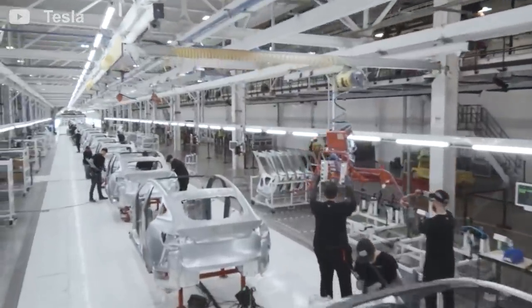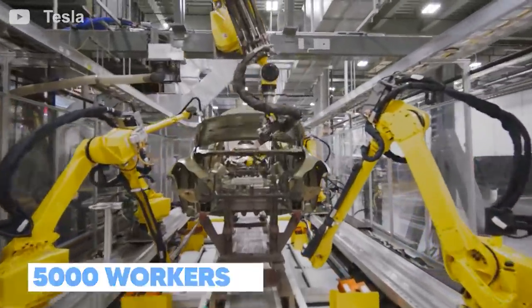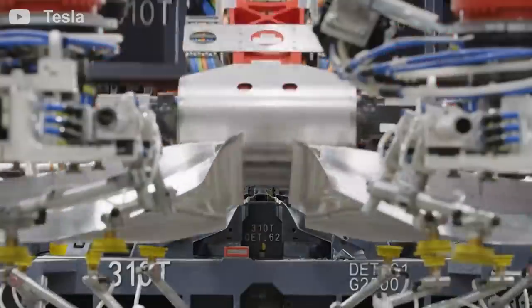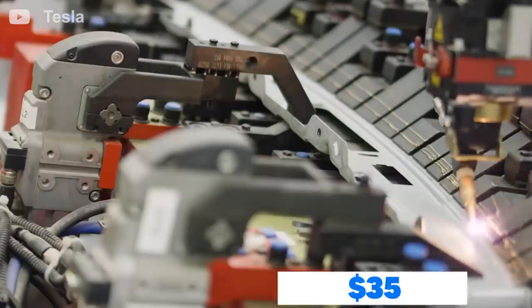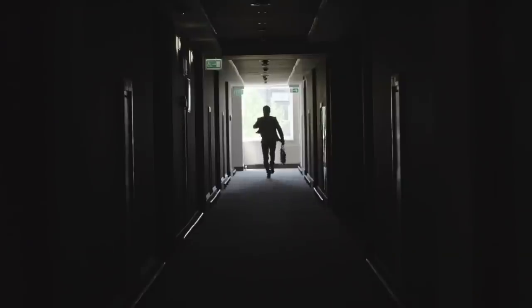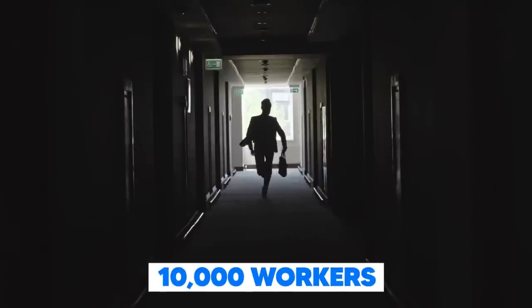The massive production factory is said to hire up to 5,000 workers at an average salary of $47,147 per year. The minimum salaries for entry-level positions start at $35,000 per year. In the US alone, Tesla employs about 10,000 people at the Gigafactory in Fremont.